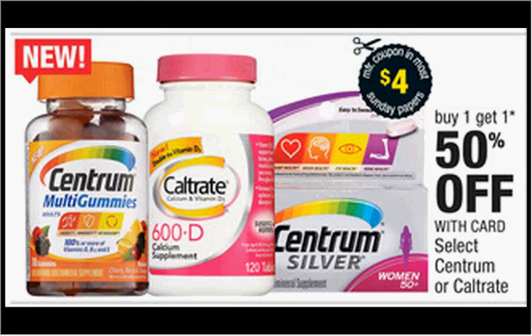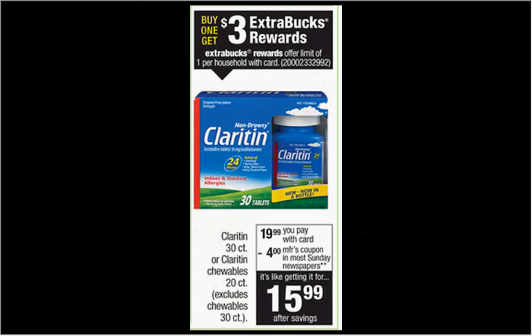The Centrum Gummies are on sale — buy one, get one 50% off. The 70 count is $7.99. If you get two and use two of the $4 off coupons in today's Red Plum, you'll pay $2 for each bottle. The Claritin 30 count is on sale for $19.99 — when you buy one, you'll get $3 back as an extra care buck. There's a $5 off coupon in your Smart Source of May 3rd, so you'll pay $15 out of pocket, get the $3 back — like getting it for $12.